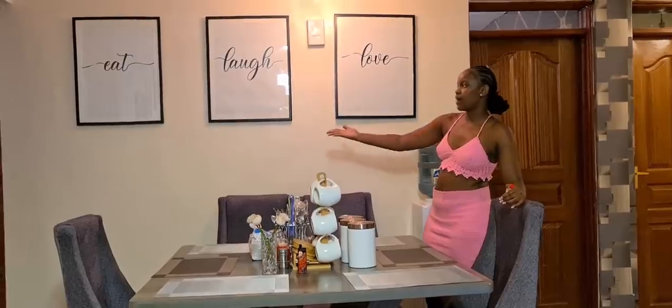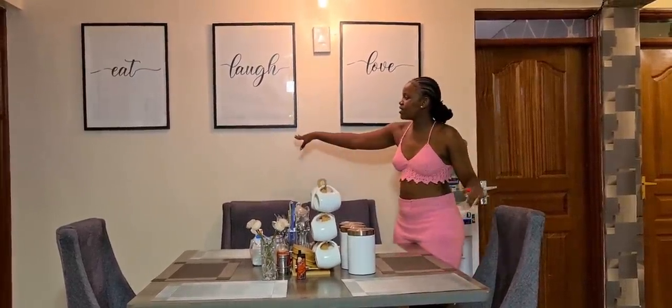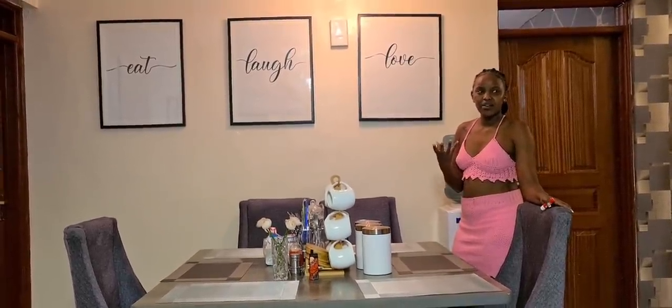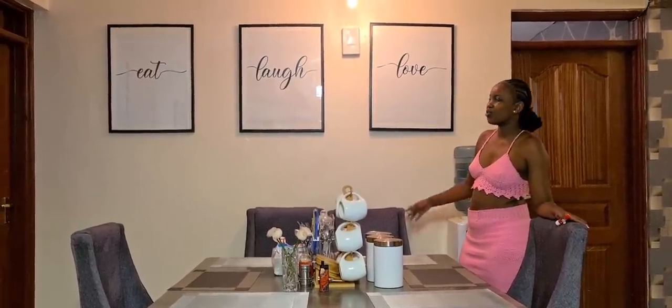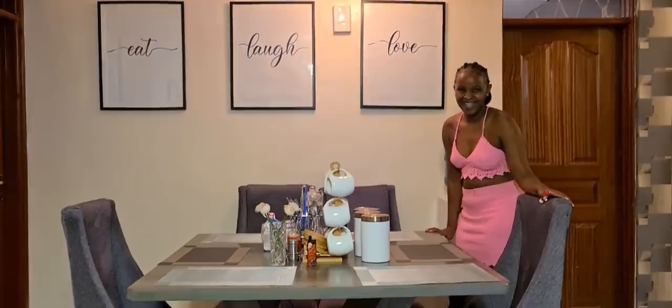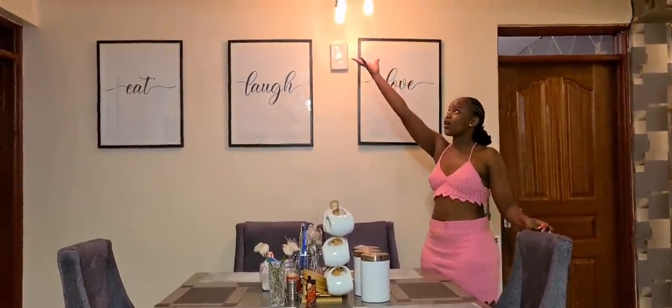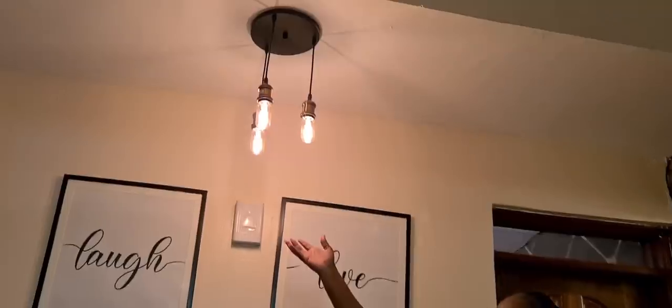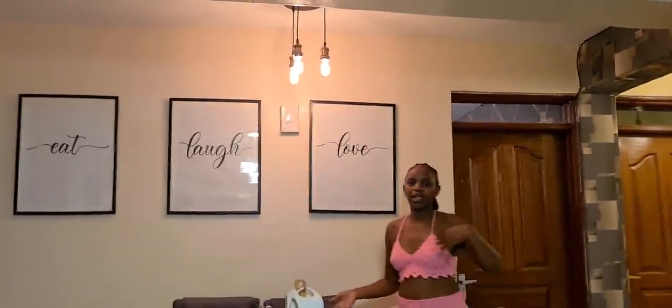Everything is well leveled. I really wanted fruit paintings, but Quincy loves word-type paintings — so we have words like 'eat, love.' We also have different lighting in the dining area; we wanted different lighting from the sitting room, so we tried these light fittings here.